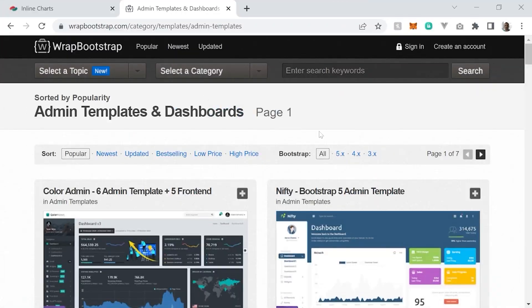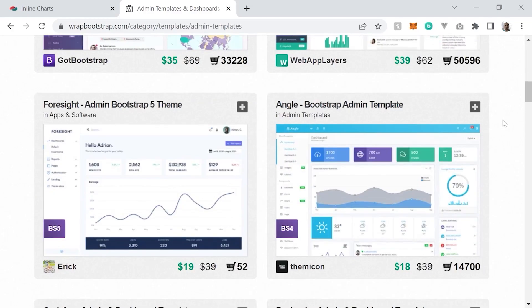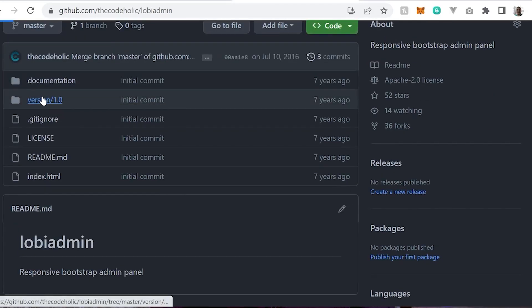Several years ago I built an HTML CSS JavaScript admin panel. My only purpose at the time was to sell it on a marketplace such as ThemeForest or Bootstrap. But eventually I decided to make it an open source project. I created a website, posted my admin panel there, pushed my source code on GitHub, and after several months something really interesting happened. That was somewhere in 2015-2016.